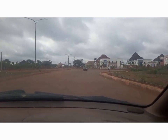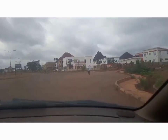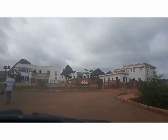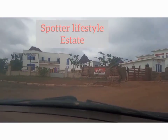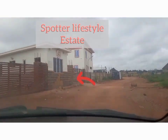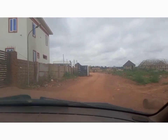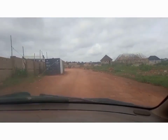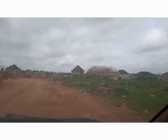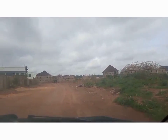Ahead of us is another estate — the Spotter Lifestyle Estate here in Centenary. We are going around to the back of this Spotter Lifestyle Estate because there is some development going on here just behind the Spotter Lifestyle Estate.